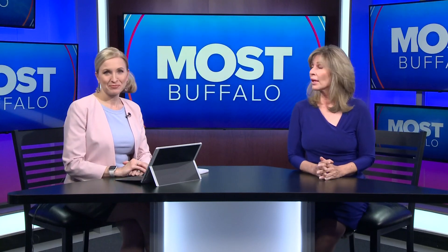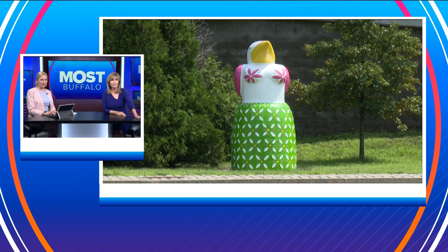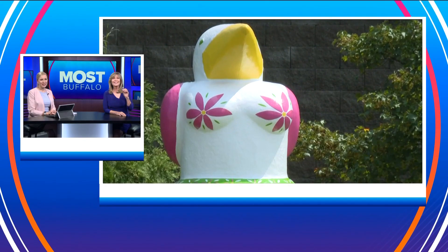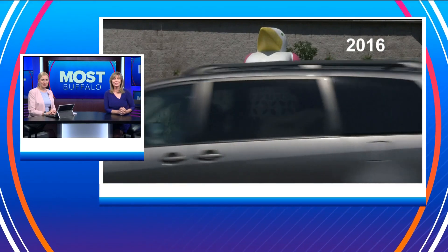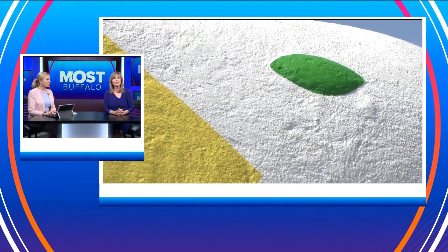Well, get a load of this. We're talking controversy here — controversy in Massachusetts, and it's all because of this. There's a lot more to this story. What's going on there? This statue of a seagull has very mixed reviews and feelings.